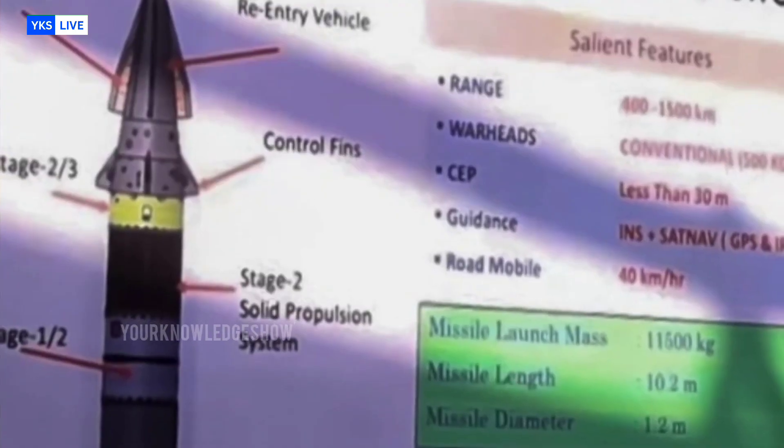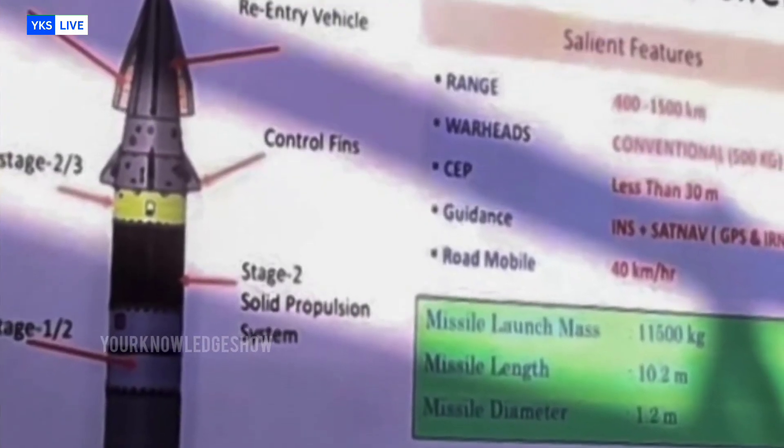Strategically, the BMO-4's hypersonic speed helps it evade enemy air defense systems, and when combined with missiles like Perlai and Agni Prime, it significantly enhances India's strike capability. With a range of 1,500 kilometers, the BMO-4 will not only be effective against Pakistan but also capable of striking deep within China. This missile has the potential to be a game-changer, not just for India's defense but also for exports, and the BMO-4 could become a major export option for India's defense industry.